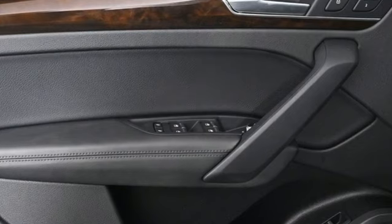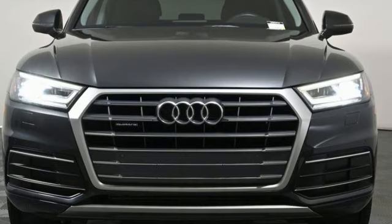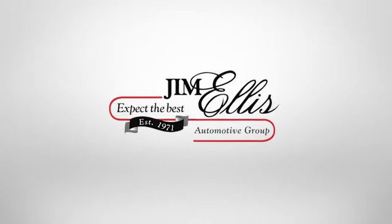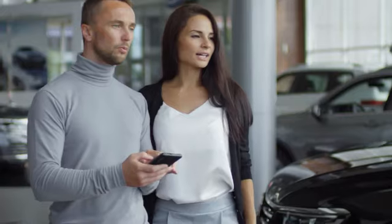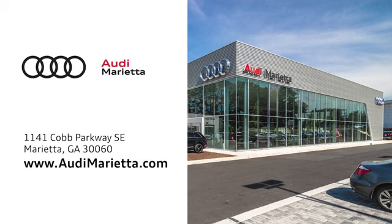Audi forges sophistication and performance into each iconic vehicle. Stop in for a test drive and make it yours today. At Audi Marietta, we prove every day that buying a car can be an enjoyable experience. We're conveniently located on 1141 Cobb Parkway Southeast in Marietta, Georgia.